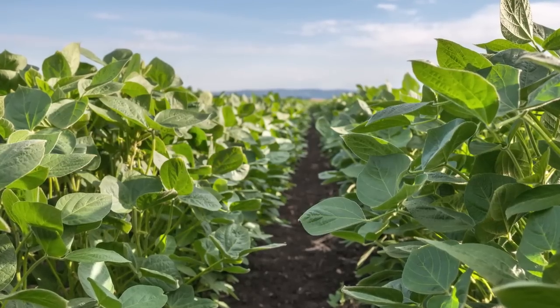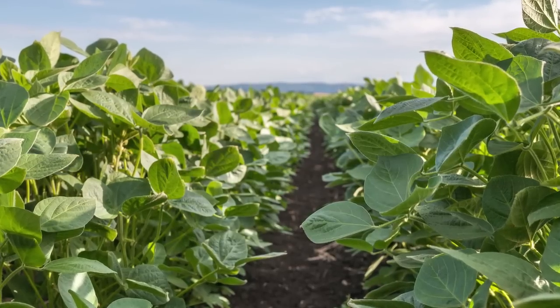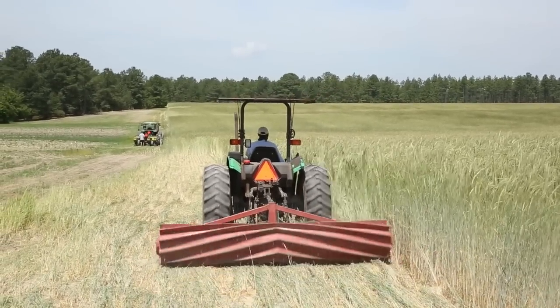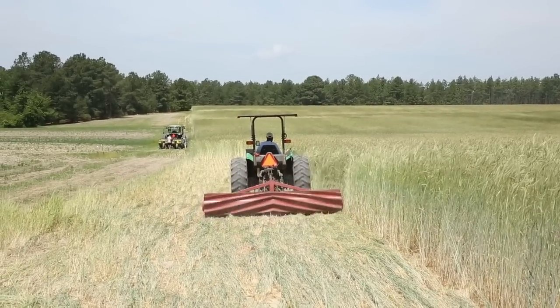We're here to talk about the organic no-till soybean system. Our growers have been very interested in this system for a number of years because of the problems they have with conventional clean-till organic soybeans. When we have wet springs, we get behind on our cultivation routine and weeds can be a real problem. This system uses a rye cover crop — we grow it up until about the soft dough stage, roll it down, and plant soybeans straight into it.